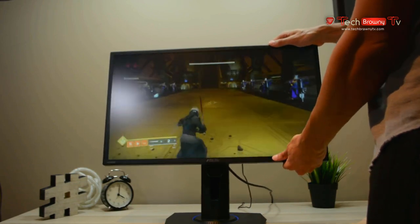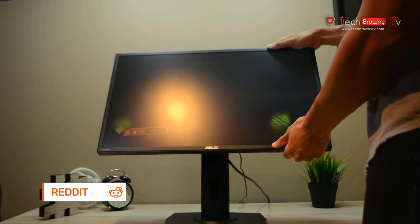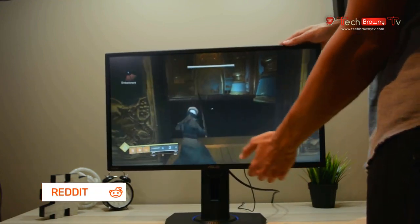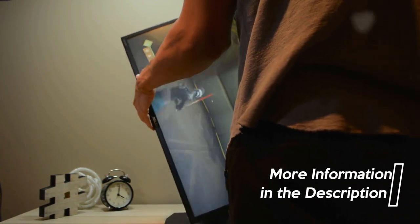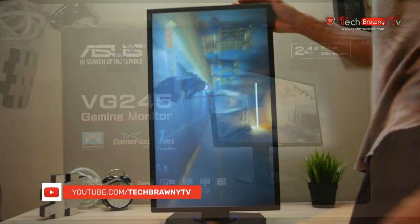Just to recap, the Asus VG245H has many features, including a good refresh rate, that are going to be hard to find in another monitor under $200. If you want to go more in depth on some of the features and updated pricing on the Asus, be sure to check out the links in the description. And if you like this video, be sure to give it a like and consider subscribing for more great product reviews.